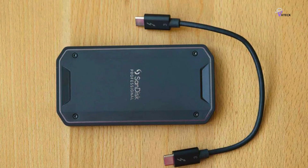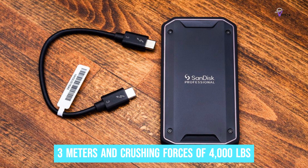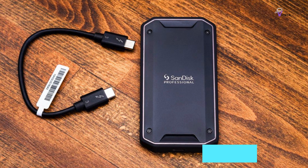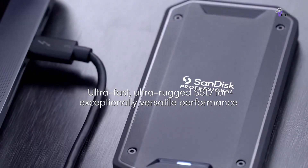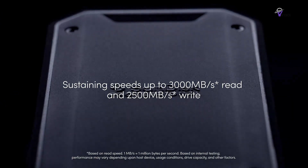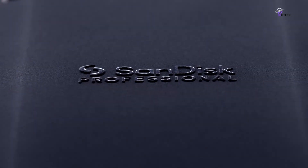Its robust build boasts an IP68 rating for dust and water resistance and can withstand drops of up to 3 meters and crushing forces of up to 4,000 pounds. The rugged design incorporates a cooling aluminum core to ensure reliable performance even under heavy workloads, effectively preventing overheating. Despite its compact size, the Pro G40 offers up to 2TB capacity, suitable for high-resolution editing and rendering tasks, making it a reliable scratch disk. Overall, the SanDisk Pro G40 SSD combines speed, versatility, and rugged durability, making it an essential storage solution for professionals working in demanding conditions.